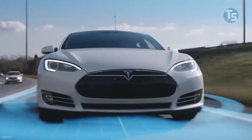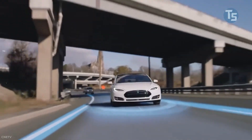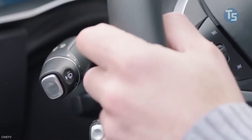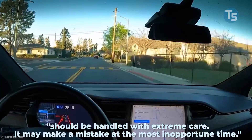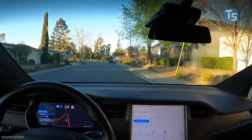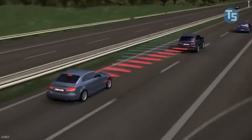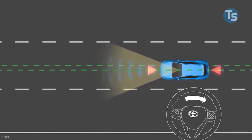At present time, only around 2,000 cars on the special initial access beta testing list have received version 9, and this is still a beta release. The release notes make it clear that it should be handled with extreme care, as it may make a mistake at the most inopportune time. A new kind of vehicle visualization technology is included in the system to illustrate what the vehicle sees as it navigates the streets.